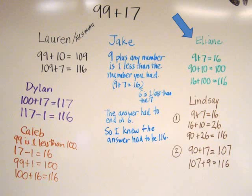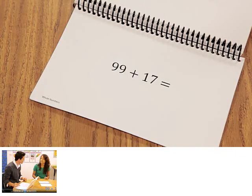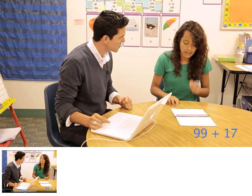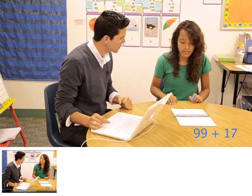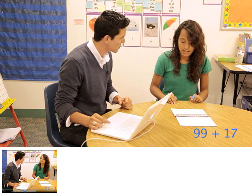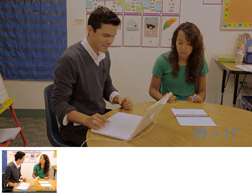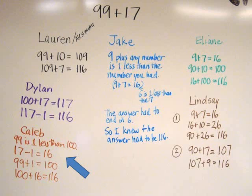Next, they watched Dina solve the problem, also interviewed by Jesus. What is 99 plus 17? I'd take 1 from 17 so that I'd add it to 99 to make 100, so it would be 100 plus 16. The students reviewed their strategies and agreed that Dina's strategy matched Caleb's.